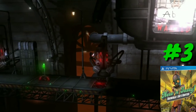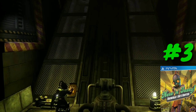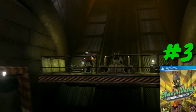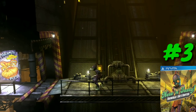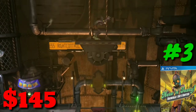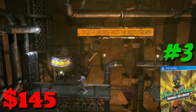At number three we have Oddworld: Abe's Odyssey New and Tasty, a puzzle platformer. Oddworld has appeared in other top 10 lists I've done for 2019. I've never played it before — I remember when it came out thinking to get it but it doesn't really seem like something I'd play. I do remember watching a friend play one of the Oddworld games on the original Xbox. It's one of those early Limited Run games, which explains the price. Coming in at $145, Oddworld: Abe's Odyssey New and Tasty is the third most expensive PlayStation Vita game of 2019.